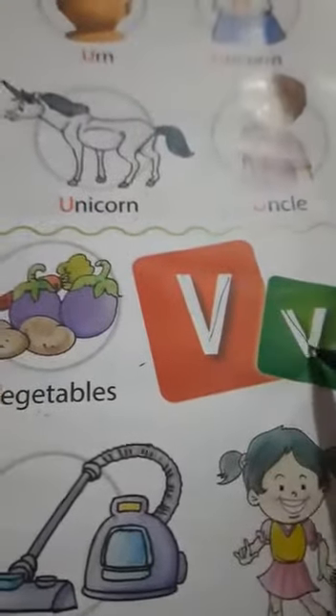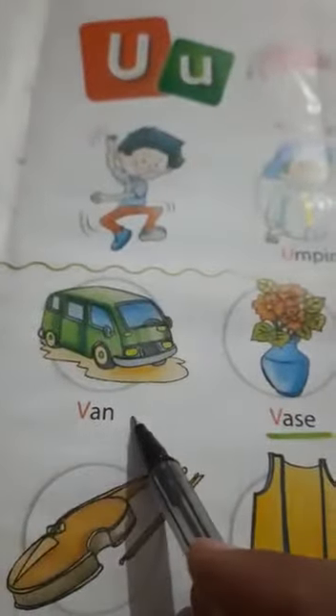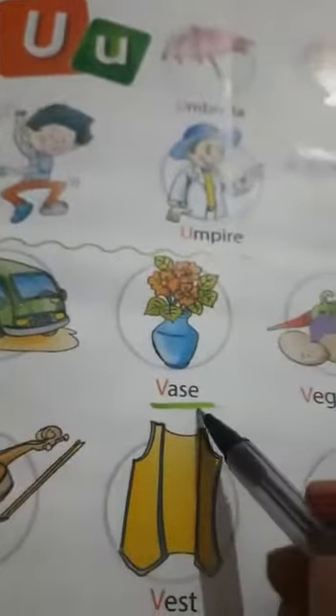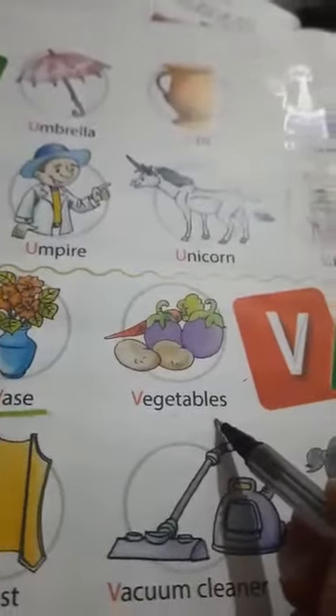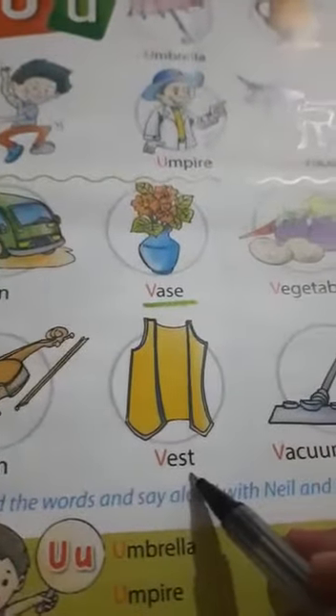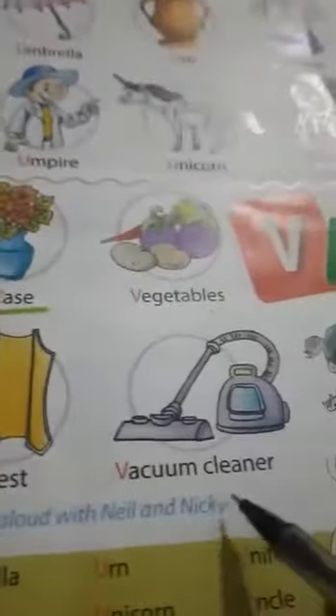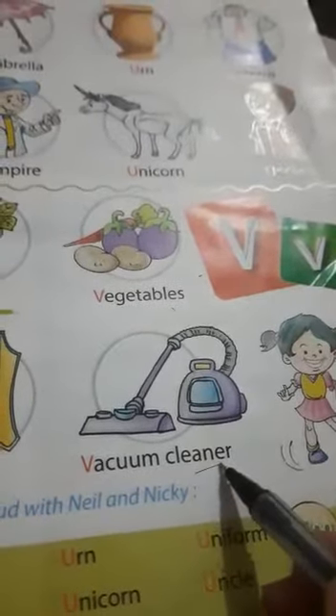This is V capital letter and this is V small letter. V - van. V - vase. V - vegetables. V - violin. V - vest. V - vacuum cleaner.